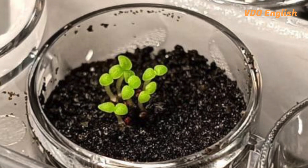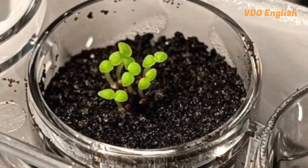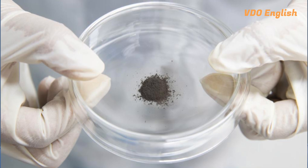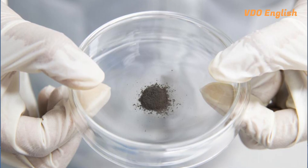Researchers from China Agricultural University tested five species of bacteria on a material that simulated lunar soil. Within a period of 10 to 21 days, three of the bacteria species had doubled their amount of phosphorus content, a key element for plant growth.